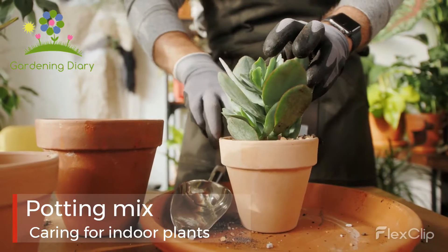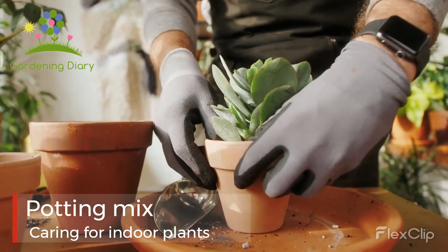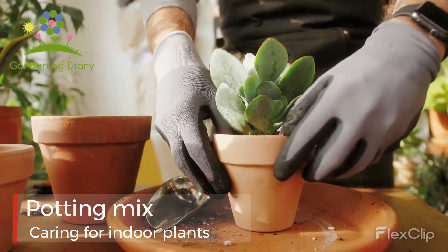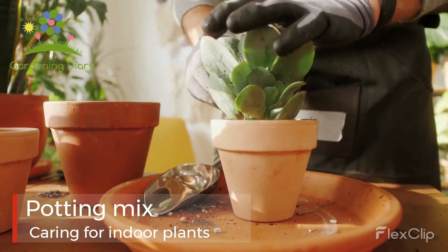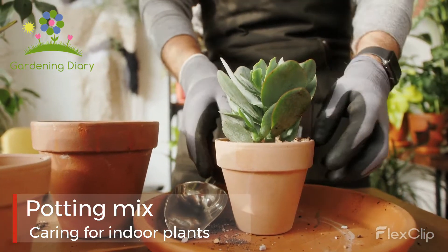Potting mix: depending on the size of the plant you purchase, you may not need to repot straight away. After a couple of months, or when the plant begins to outgrow its container, then you'll need to repot. Ensure you use a good quality potting mix suitable for growing most plants. However, if you have succulents, look for one specially formulated for cacti and succulents.